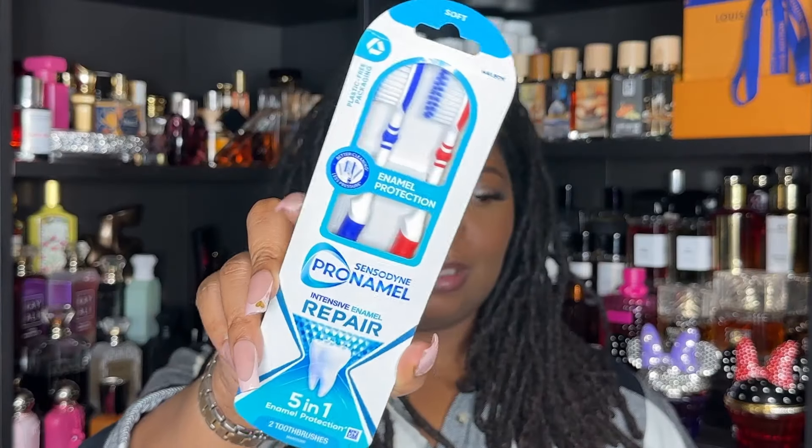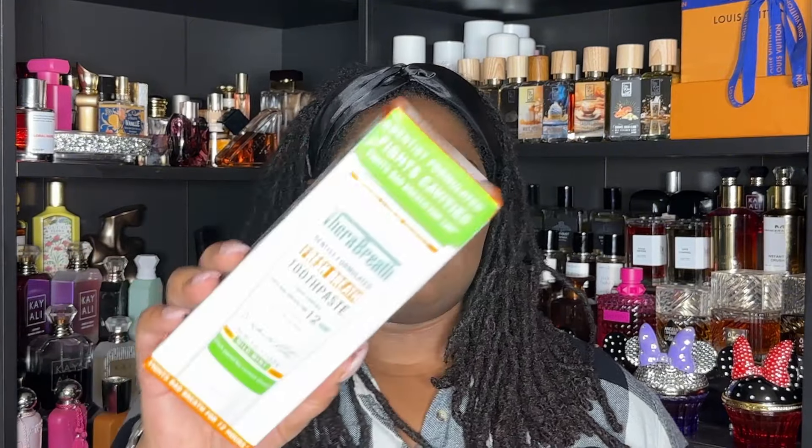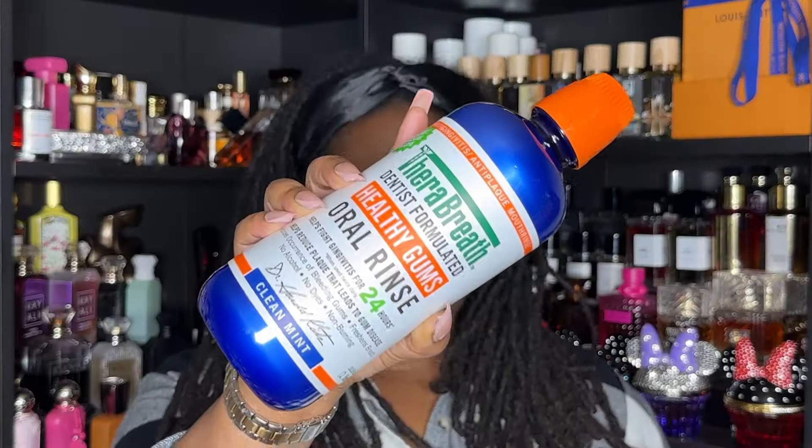The toothbrush I was using fell on the floor after I finished using it. I couldn't find my pack of toothbrushes so I grabbed some while I was out — I found the pack when I got back. The Walmart I was at did not have a great selection, so I grabbed the first thing I locked eyes with. I'd never seen Therabreath's toothpaste in person before, so that's my excuse for picking it up, in the mild mint flavor. I also re-upped on Therabreath mouthwash in the larger size, clean mint flavor.